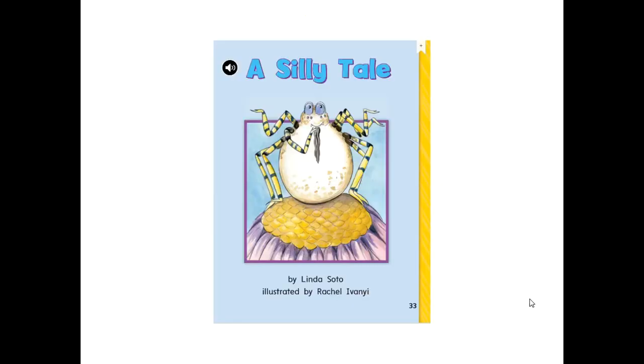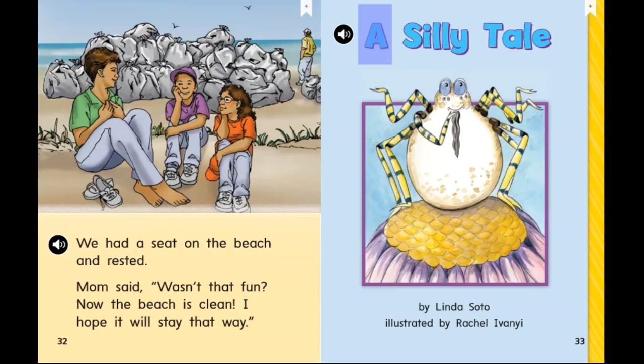Our next activity is to listen to the story A Silly Tale. Please follow along with the reader. You can play this video over and over, and you can work on your fluency and your tracking by listening to the reader read it to you out loud, and then you could even mute the video and read to yourself or read to someone at home. Good luck. A Silly Tale, by Linda Soto, illustrated by Rachel Ivanyi.